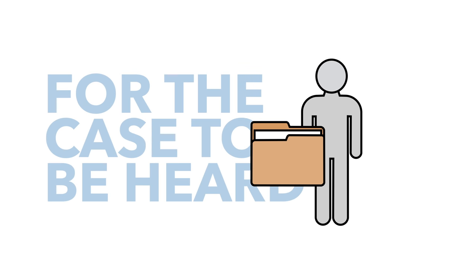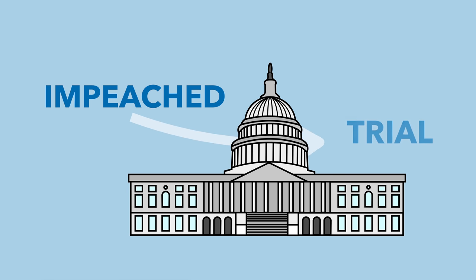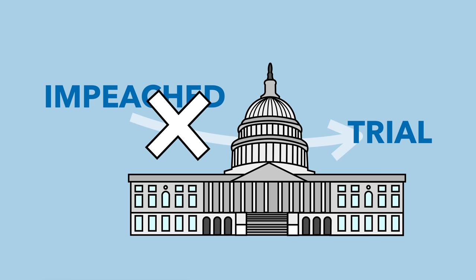The Democrats took issue with this, especially considering the White House had been so intransigent in the process so far, refusing to let a number of key witnesses testify. As such, they argued that for the case to be heard properly, there needs to be a full trial which would include new witnesses and new evidence. So Pelosi held off — she didn't send the articles over to the Senate, fearing that Trump would get too easy a ride in the Senate trial.